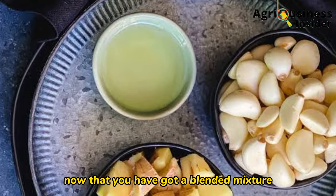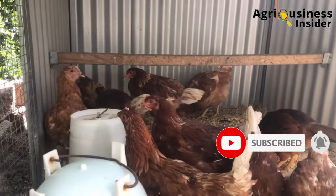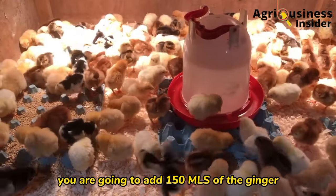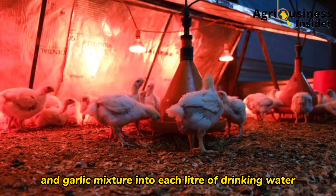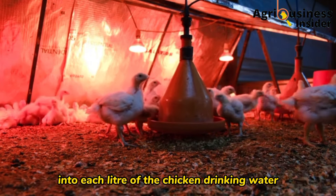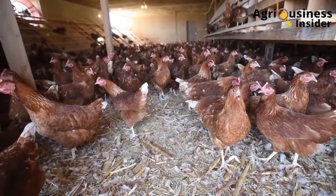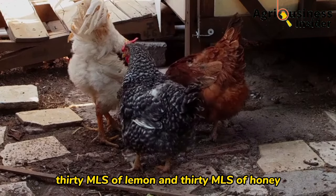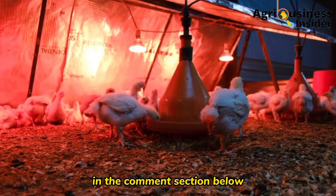Now that you have the blended mixture of garlic and ginger in a ratio of one to four, here is the amount of it, plus the lemon juice and honey, to add into the chicken drinking water. Add 150 ml of the ginger and garlic mixture into each liter of drinking water. Then add 30 ml of lemon plus 30 ml of honey into each liter of chicken drinking water. So per liter: 150 ml garlic-ginger mixture, 30 ml lemon, and 30 ml honey.